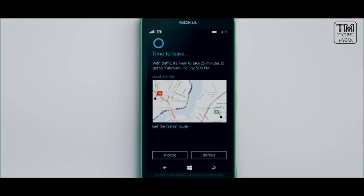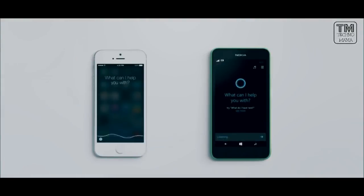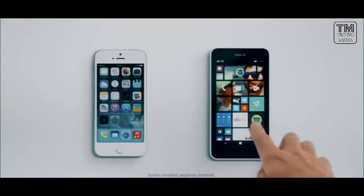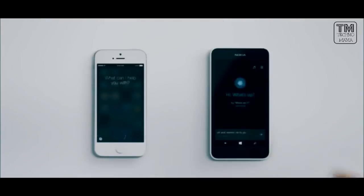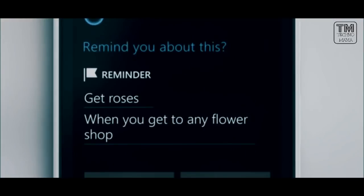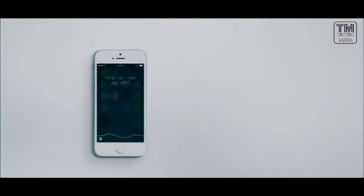Traffic's bad — better remind Kate to leave now for her 5 o'clock. How did you do that? Easy, Siri — I looked at her calendar, checked the latest traffic, and alerted her. Hold on, I'm turning on my GPS. Why? Because I'm completely lost. Cortana, when my wife calls, remind me to tell her happy anniversary. Next time you talk to Caroline, I'll remind you. I cannot do that. And remind me to get roses when I'm near any flower shop. Sure thing — remind you when you get to a flower shop. I can't do that either. Cortana, it's going to be a great night. Thanks for the traffic alert — I better get going. Now that is a smartphone.